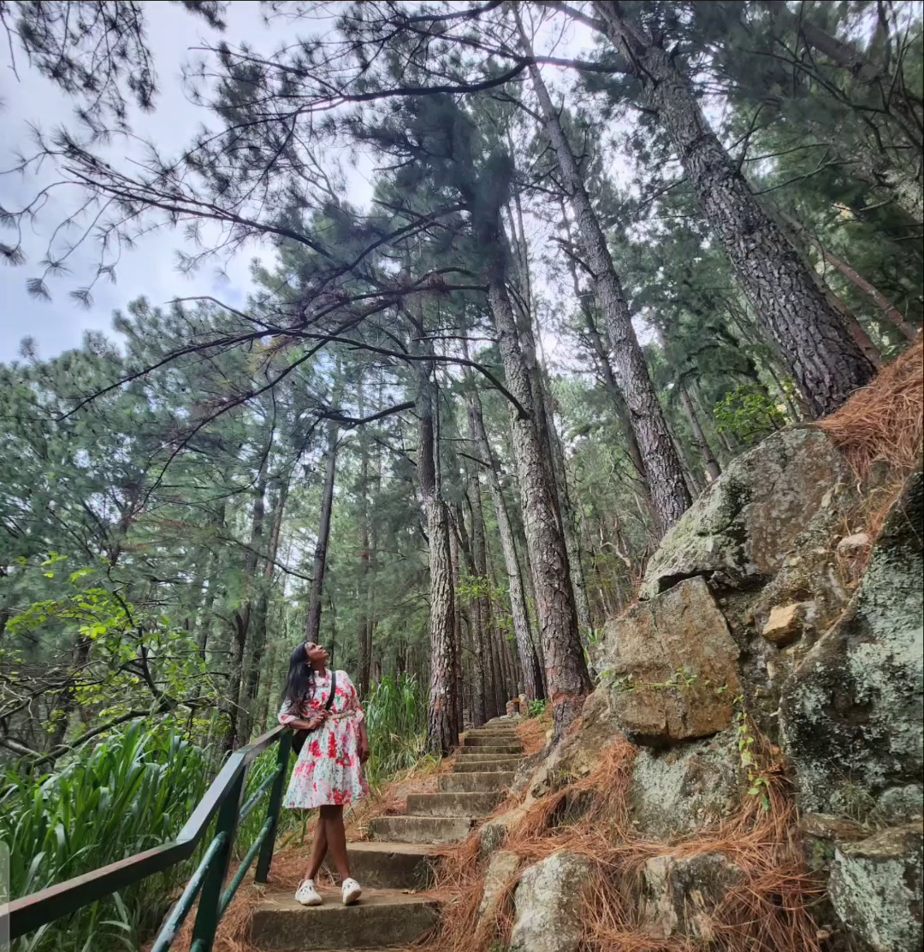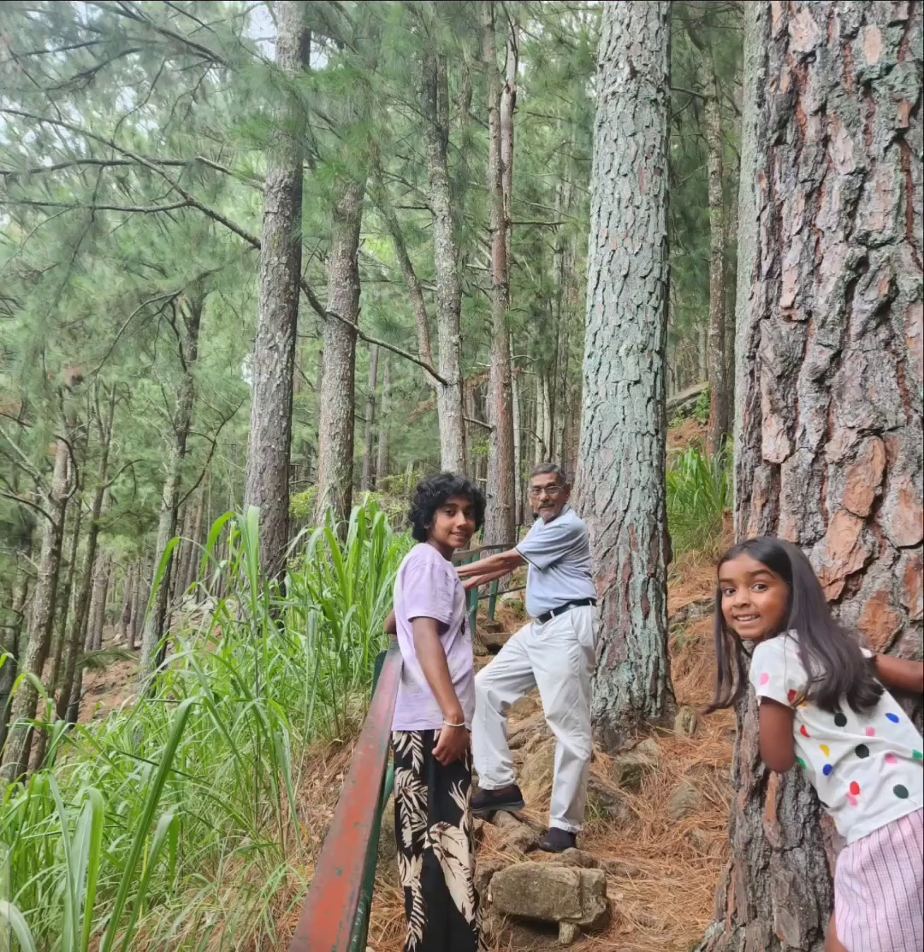As you can see here, there are easy steps to go up to the fall. This is surrounded by a dense pine forest, which is really nice.